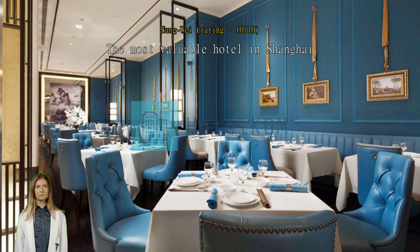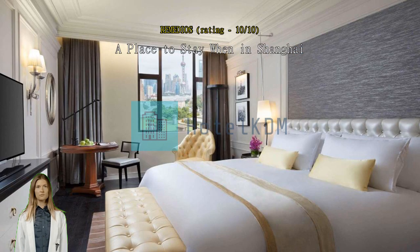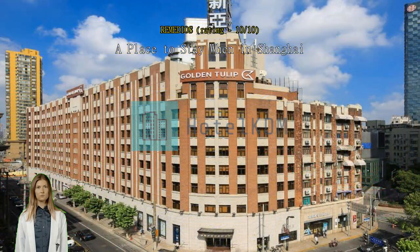A place to stay when in Shanghai. This accommodation is conveniently located near tourist attractions such as the Bund and East Nanjing Road. It's just a few meters away from the metro station. The staff are courteous and fluent in English. The rooms are clean and feature a stylish interior design.